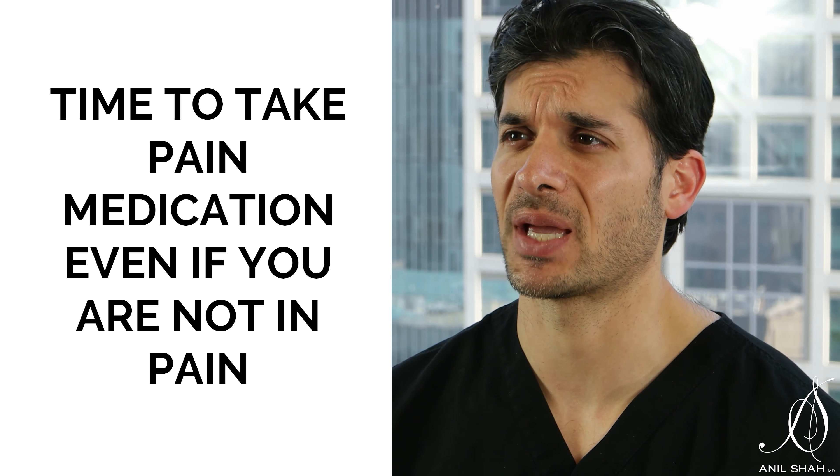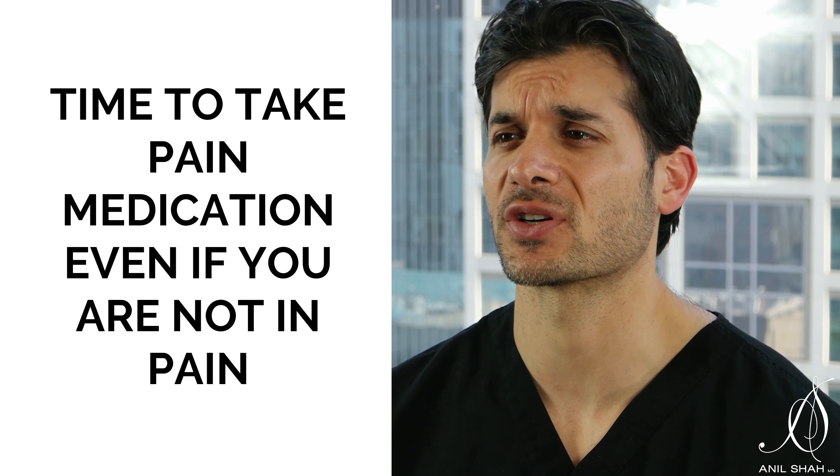So you're home the day of the procedure. This is a good time to take a pain medication even if you're not in pain. Local anesthesia has been injected during your case, and when it wears off, you may feel either a slight headache or some pain around your incision or around your nose. It's also important you take an antibiotic. An antibiotic was given to you prior to surgery, and we want to continue antibiotics afterwards.